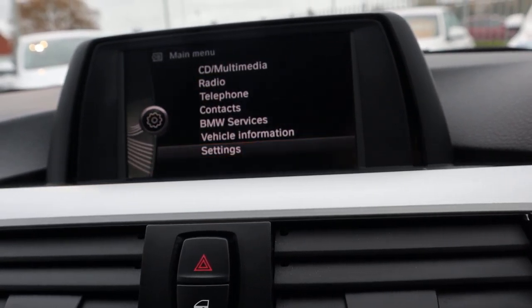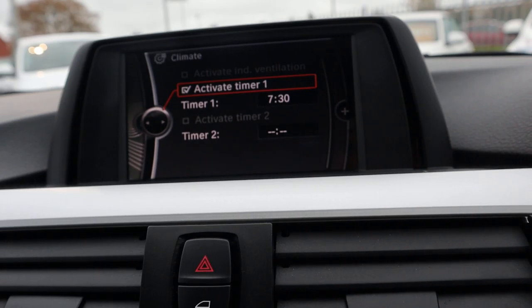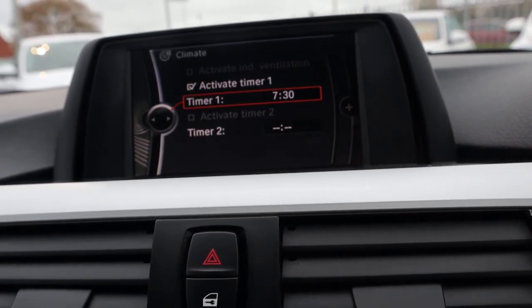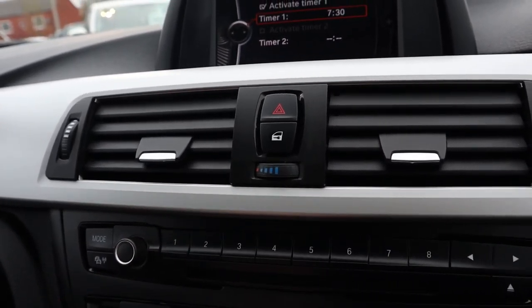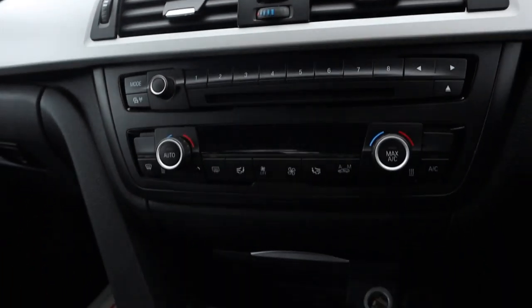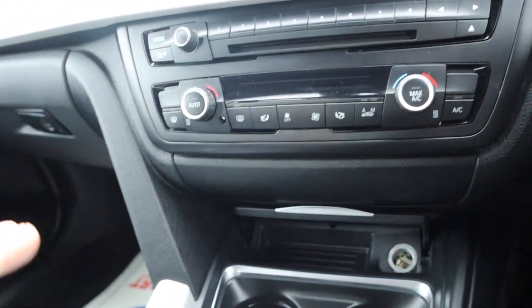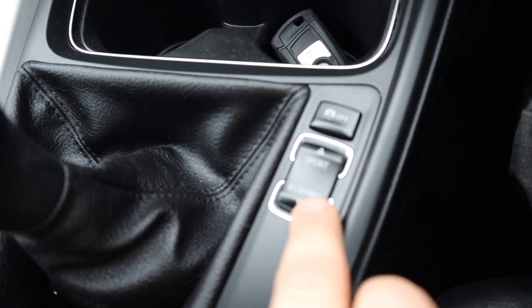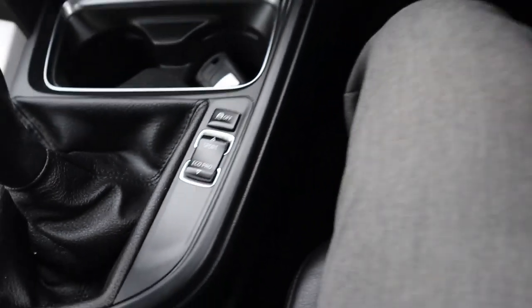Bluetooth phone, and then within the settings you've got this lovely timed climate control. So let's say you're getting your car at eight o'clock — set your timer for half seven. This time of year it's going to start warming it up, but if you want it to cool it down, that's fine. The car's still locked with the key still in the house — it runs it through the battery. Couple of cup holders. You've got your Eco Pro setting and your Sport settings just there — that's a really nice feature that BMW do.